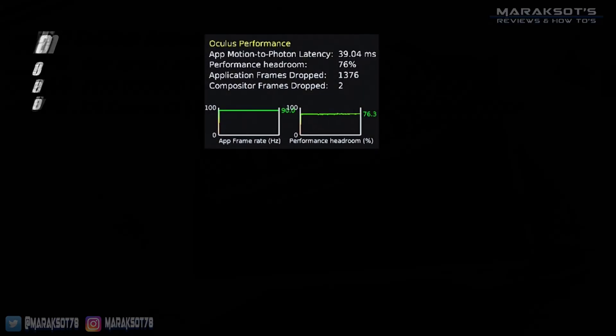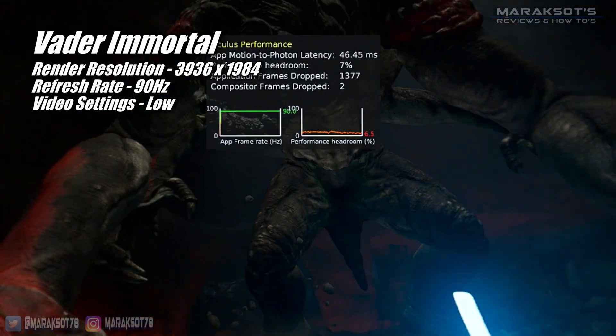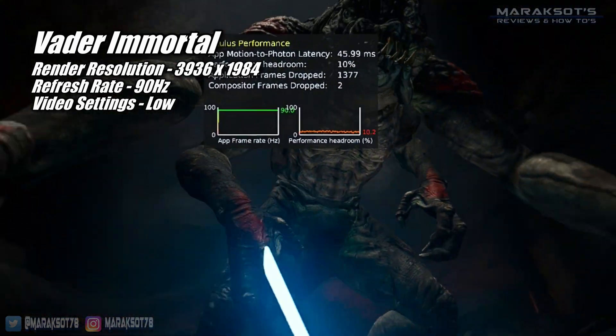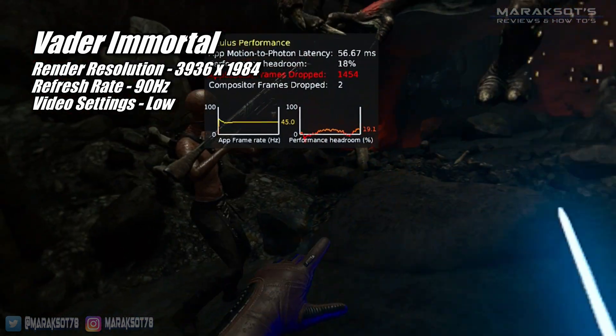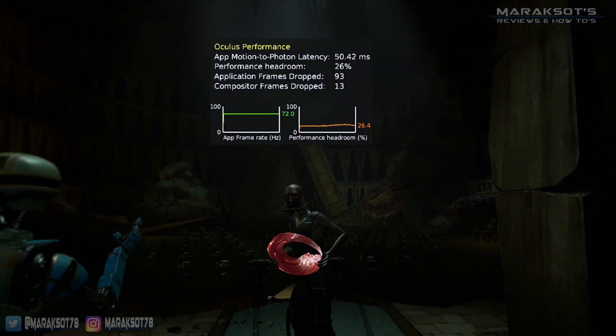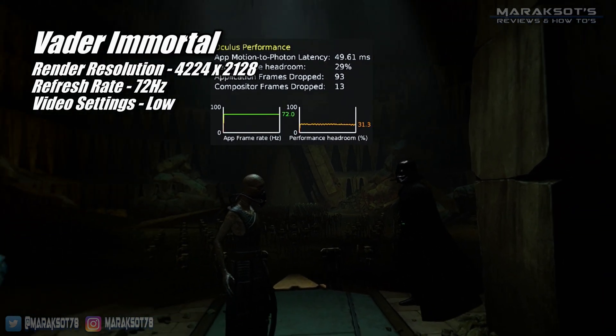Vader Immortal is another game the 580 ran pretty well at 90Hz. To be clear, most parts of the game ran perfectly at 90FPS, but there were some segments where it was a little more than the 580 could handle and the framerate would drop. But once again, the graphics looked way better at 72Hz on the Quest 2, so here are the settings I ended up going with for that.